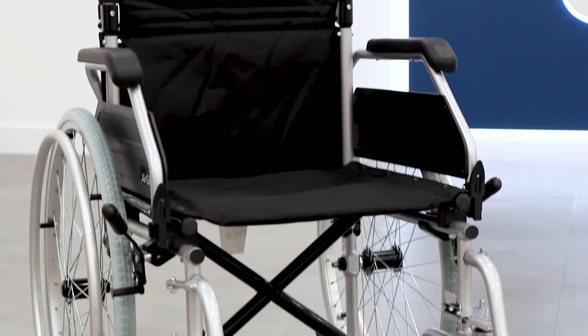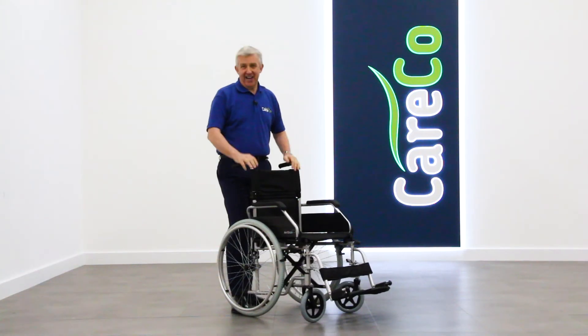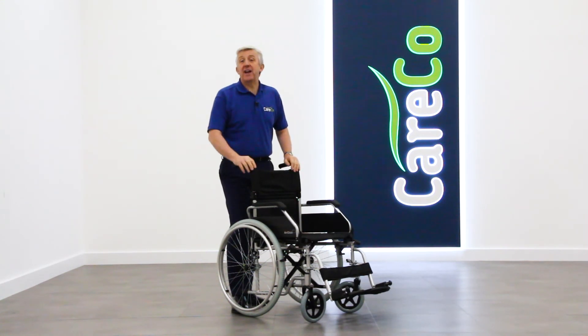The Airglide comes in two widths, 16-inch and 18-inch. The Kerco Airglide — a really light but solid wheelchair, available now online, on tablet, on mobile, or in store. Or give us a call.